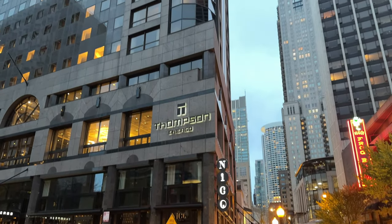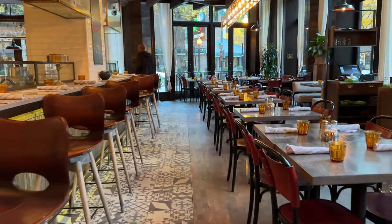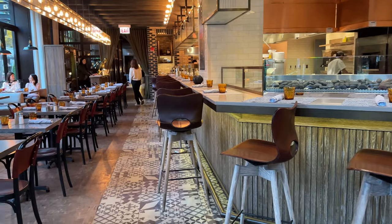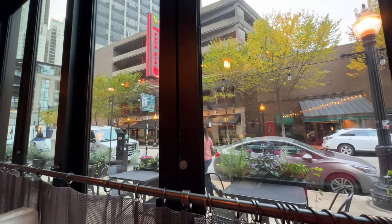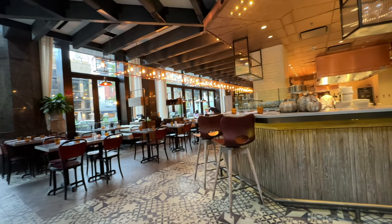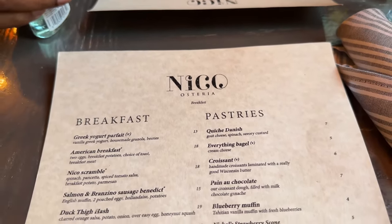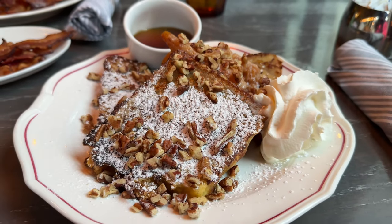First up we have breakfast. You can satisfy your morning cravings at the beautiful Nico, located inside the Thompson Chicago. Nico is a cozy restaurant located in the lobby of the Thompson Chicago hotel. They serve meals from 9 a.m. to 10 p.m. Monday through Sunday. They specialize in Italian seafood plus breakfast, lunch, and dinner daily. What I love about this restaurant is that the dining room is impeccably clean, warm, and inviting — we ate here for breakfast and really enjoyed the atmosphere.